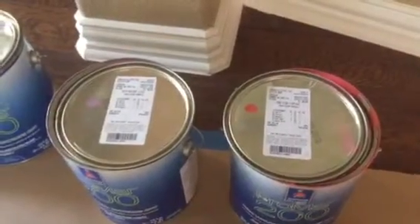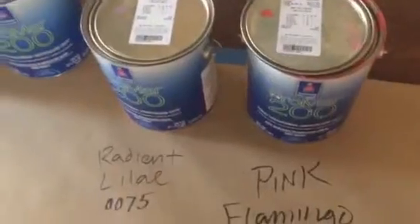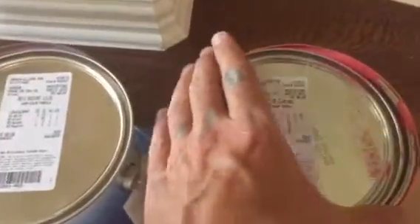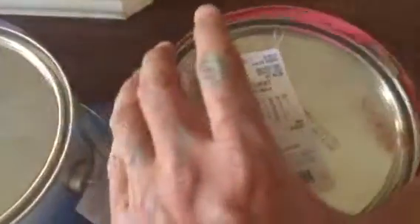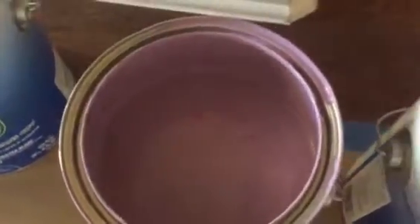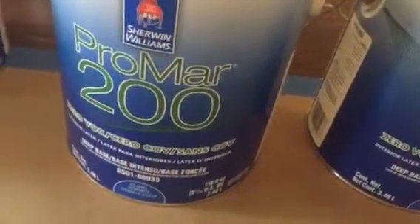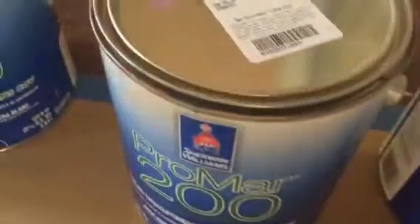Welcome and thank you very much for watching another Christian Painters YouTube video. We've got a nice hot pink called Pink Flamingo — one of my favorite things to show you — and Radiant Lilac. The product is Sherwin-Williams Promar 200 No VOC interior eggshell, the absolute best product on the market for your wall paint.